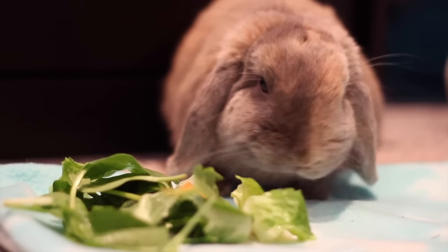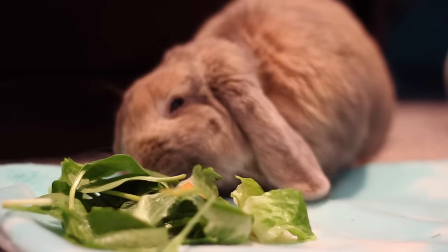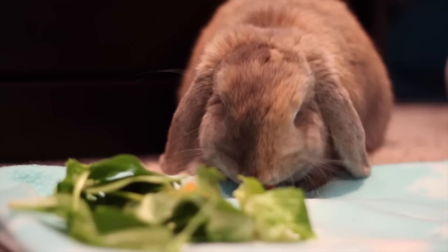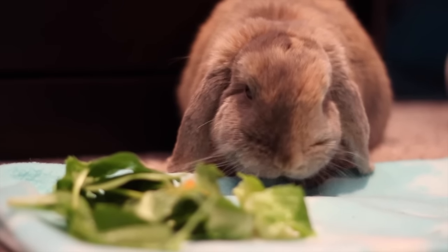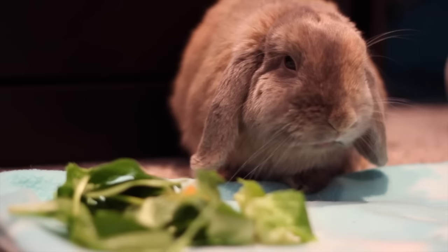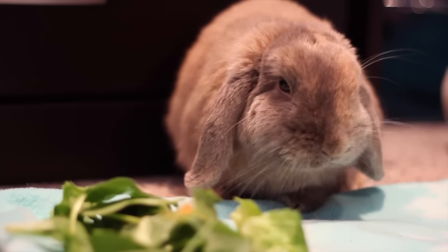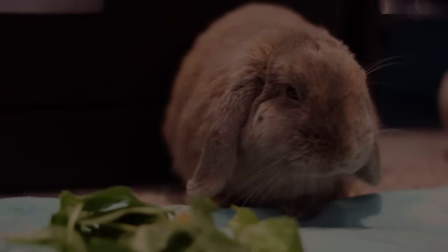So those are the safe fruits and vegetables you can feed your rabbit. I'd actually recommend feeding fruits and vegetables as treats to your rabbit instead of going out and buying treats, because these are ten times healthier and have a lot of nutrition to them instead of a treat bought in the pet store. Thanks for watching. Bye!